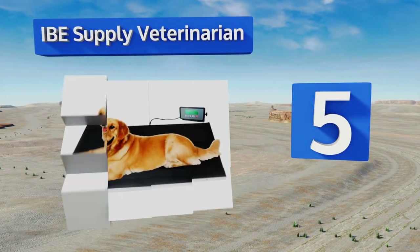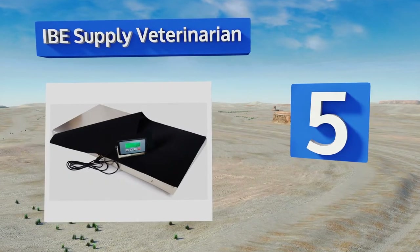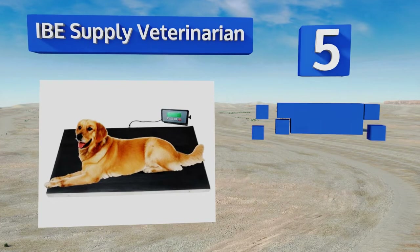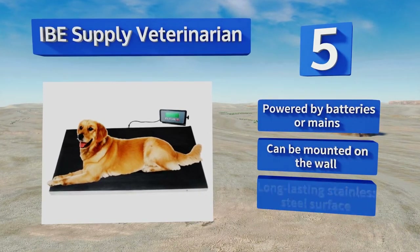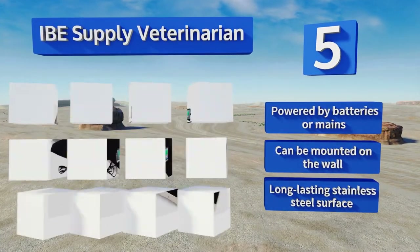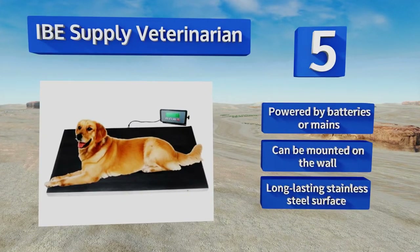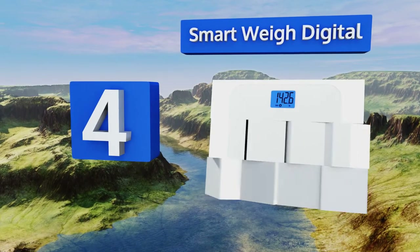At number five, the IBE Supply Veterinarian scale is ideal for animal doctors, groomers, or anyone for whom accurate weights are very important. Capable of supporting up to 660 pounds, this model is ready for your Great Danes and Mastiffs. It can be powered by batteries or mains and can be mounted on the wall. It's equipped with a long-lasting stainless steel surface.